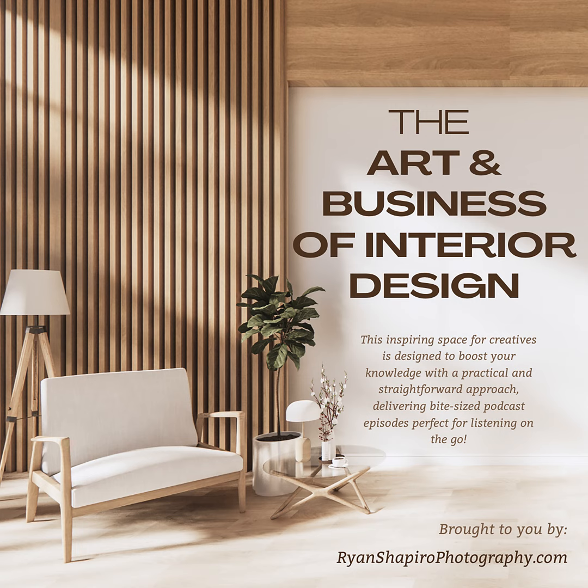Welcome to the Art and Business of Interior Design, the podcast where creativity meets strategy in the world of luxury interiors. Brought to you by interior photographer Ryan Shapiro.